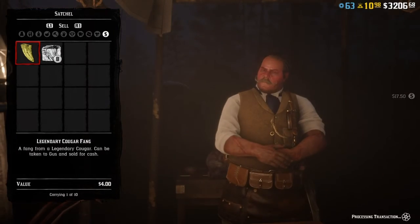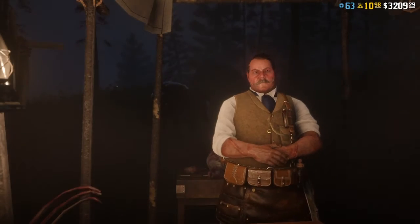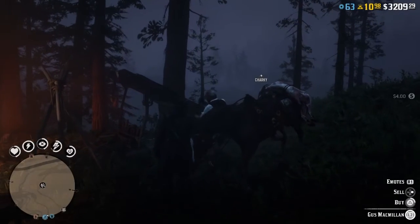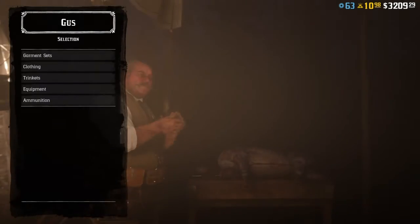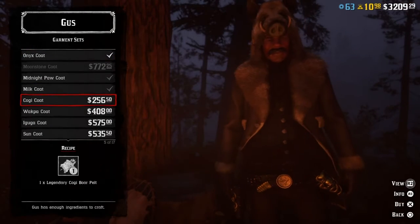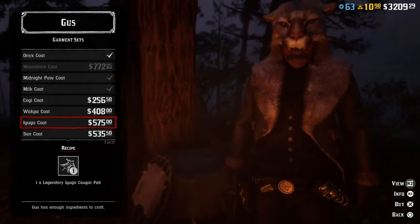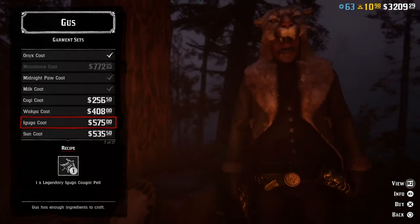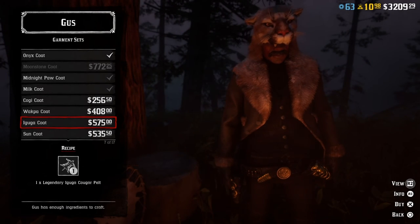Alright, let's have a look-see. So we go to buy, go to garment sets, and we're going to check out the Legendary Cougar set. And here it is — pretty cool. I would buy it if I had a lot more money, but I'm not going to buy it. It's pretty cool, I like it.